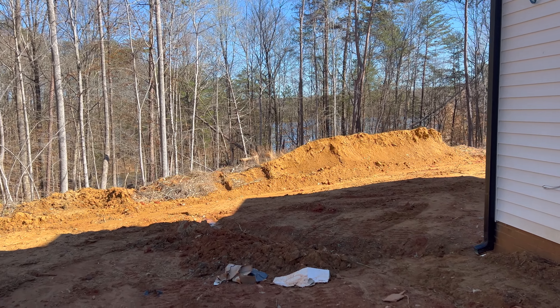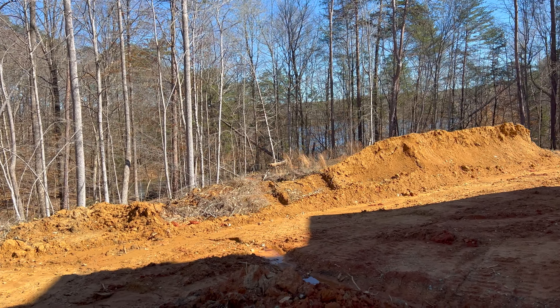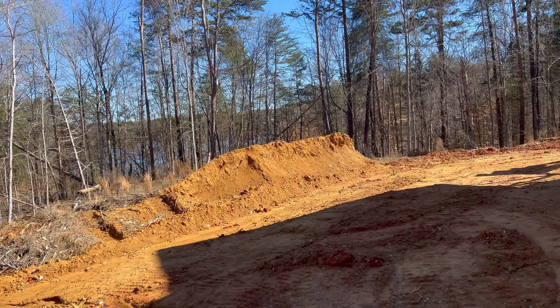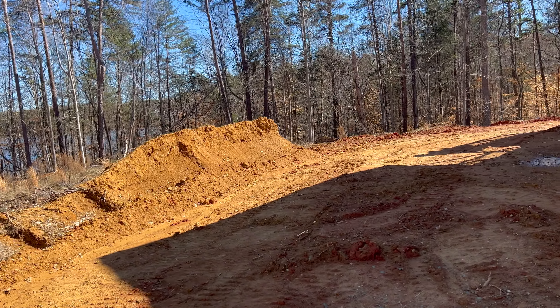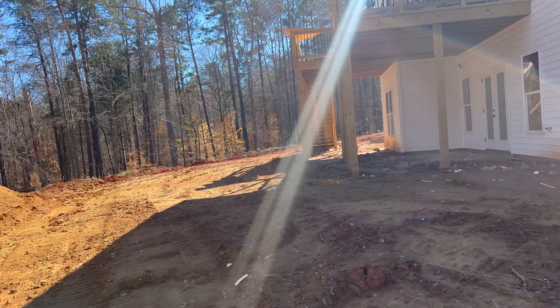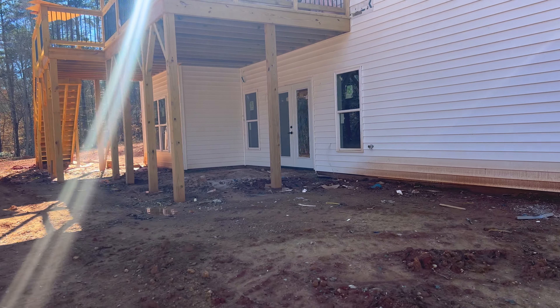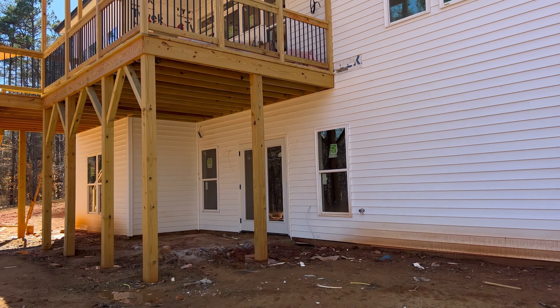Not much has happened in the back. Landscaping will be starting soon — I'm supposed to meet with the landscaper and also the concrete guy in the next week or two. We're supposed to be done a month from now. I don't know if it's gonna happen, but we are supposed to be done a month from now.